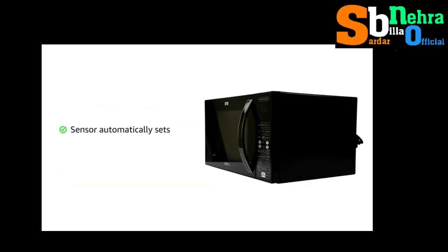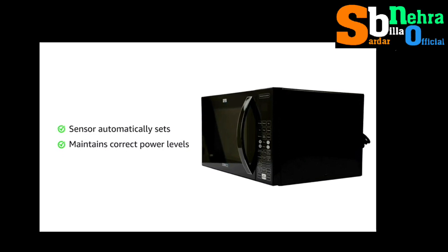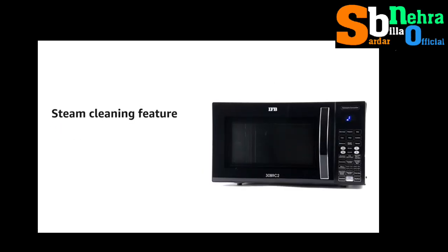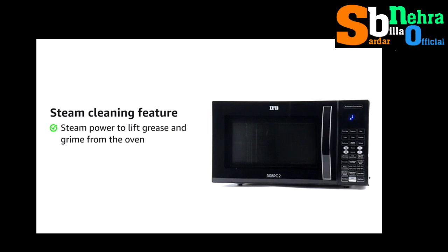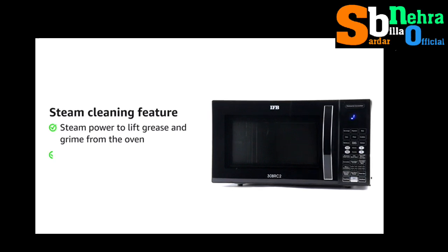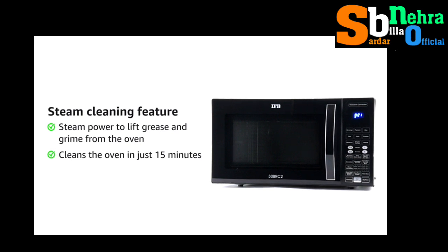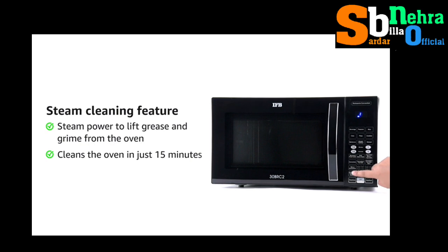The sensor automatically sets and maintains the correct power levels and cooking times by sensing the steam from the food as it cooks. Steam cleaning uses steam power to lift grease and grime from the oven.